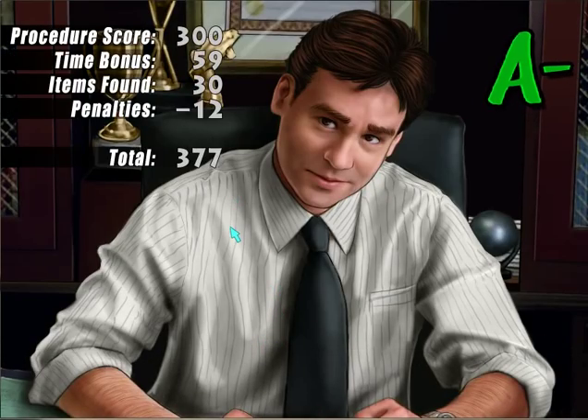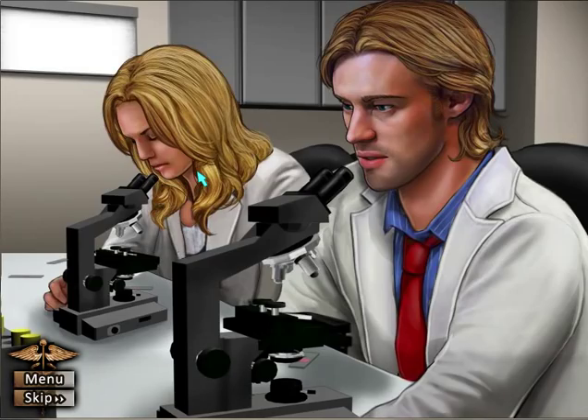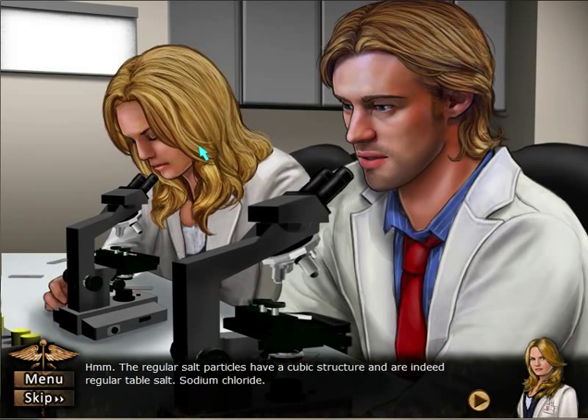An A minus — I deserved an A plus, damn it. The regular salt particles have a cubic structure and are indeed regular table salt, sodium chloride. No shit.